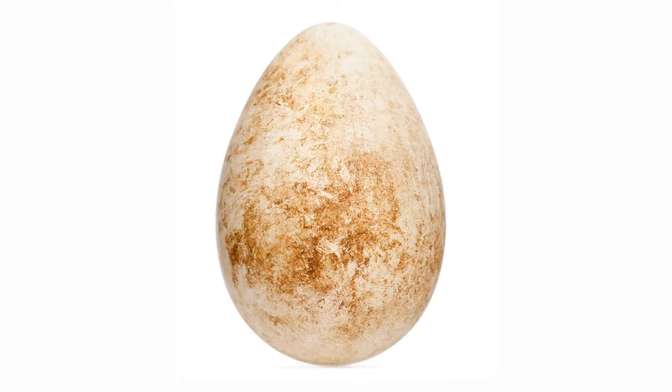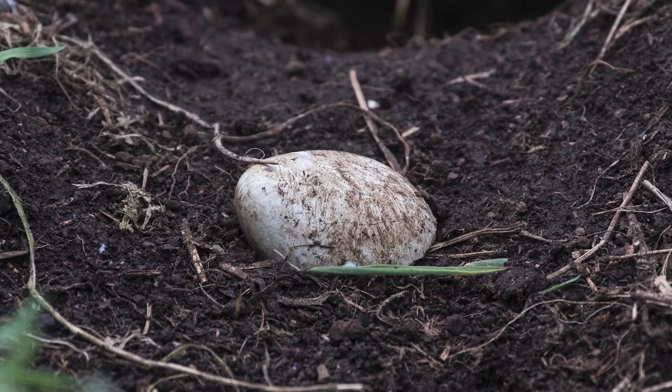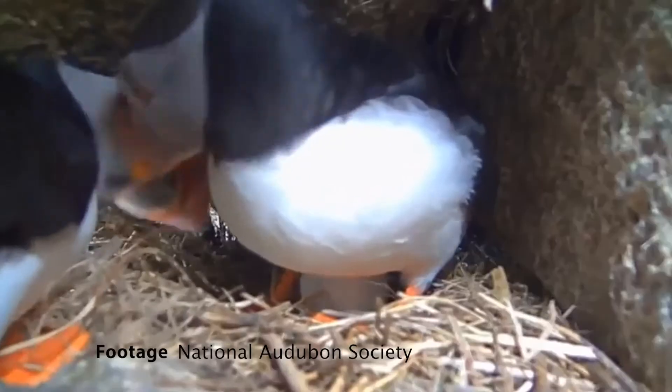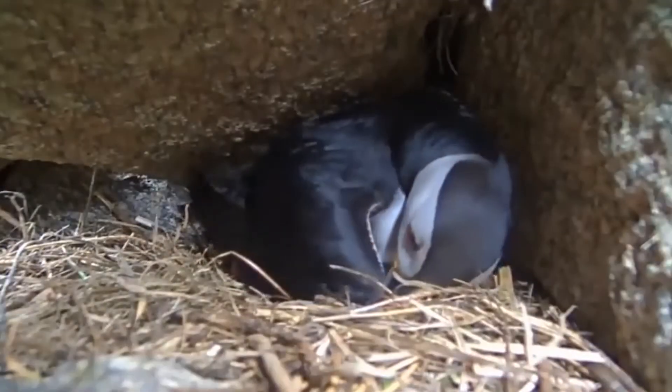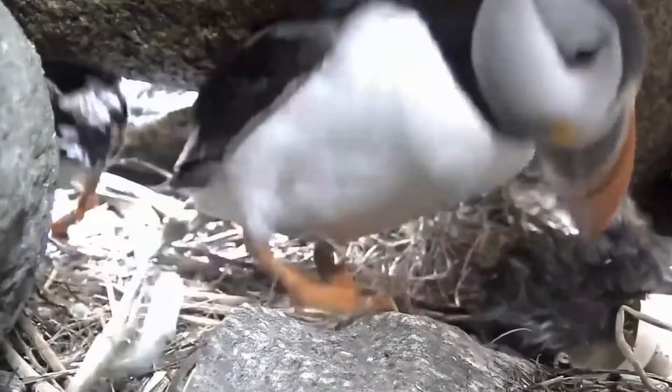Breeding is between April and July, and the female lays one singular egg. The male and the female will both incubate this egg — they'll tuck it under their wing and lean against it. The egg will hatch in about 40 days, and the male and female will both continue to take care of the puffling.